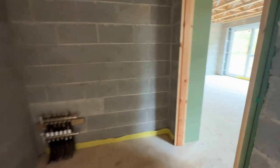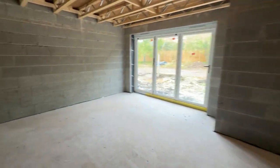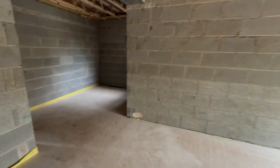Downstairs there'll be underfloor heating, whilst upstairs there'll be radiators for the heating system.